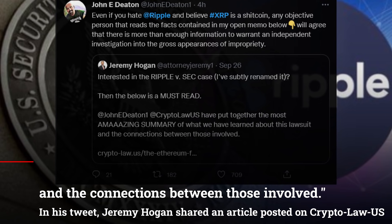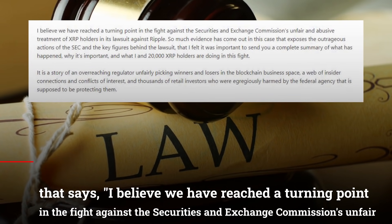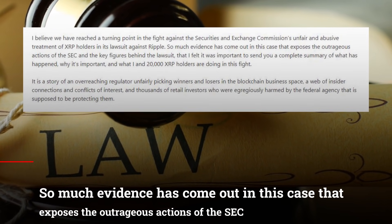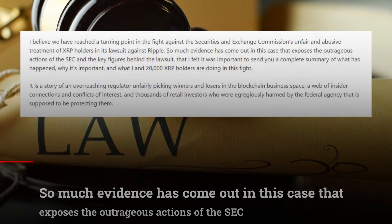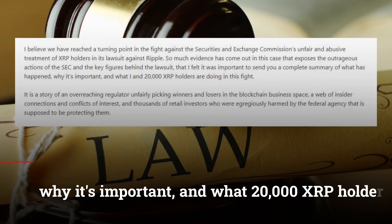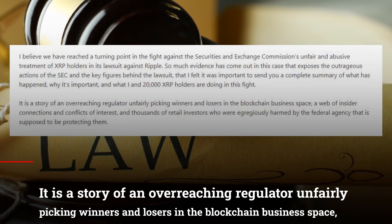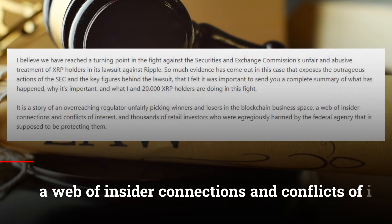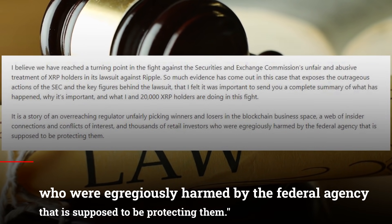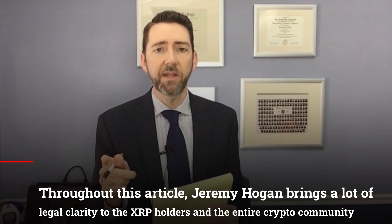In his tweet, Jeremy Hogan shared an article posted on Crypto Law US that says: I believe we have reached a turning point in the fight against the Securities and Exchange Commission's unfair and abusive treatment of XRP holders in its lawsuit against Ripple. So much evidence has come out in this case that exposes the outrageous actions of the SEC and the key figures behind the lawsuit that it was important to send a complete summary of what has happened, why it's important, and what 20,000 XRP holders are doing in this fight. Jeremy Hogan brings a lot of legal clarity to the XRP holders and the entire crypto community.